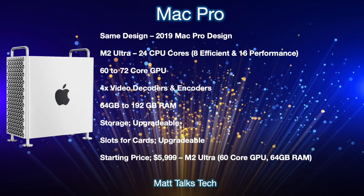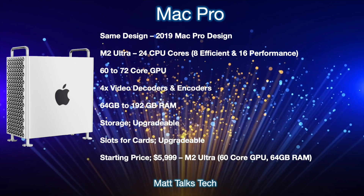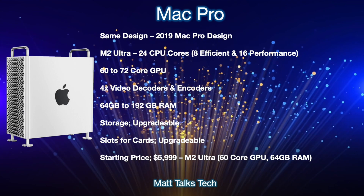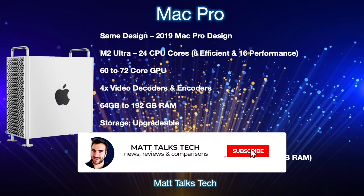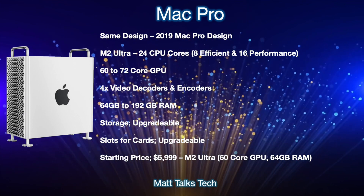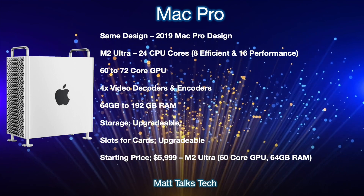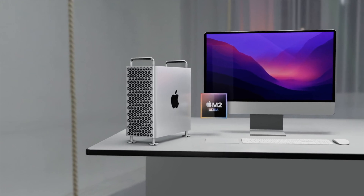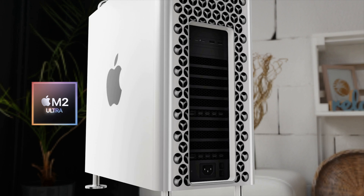The starting price of the new Mac Pro will be $5,999 US dollars for the base configuration. This will include the M2 Ultra with a 60-core GPU and 64 gigabytes of RAM.